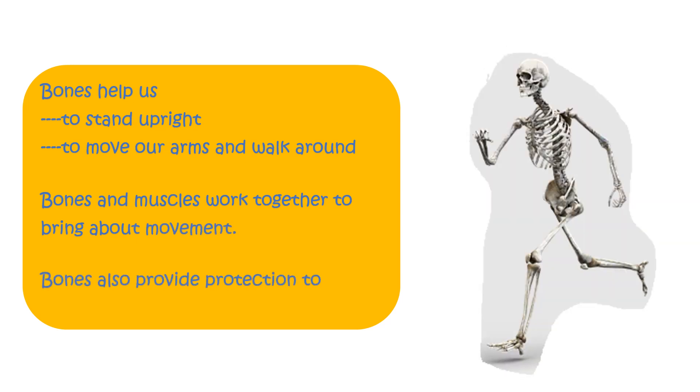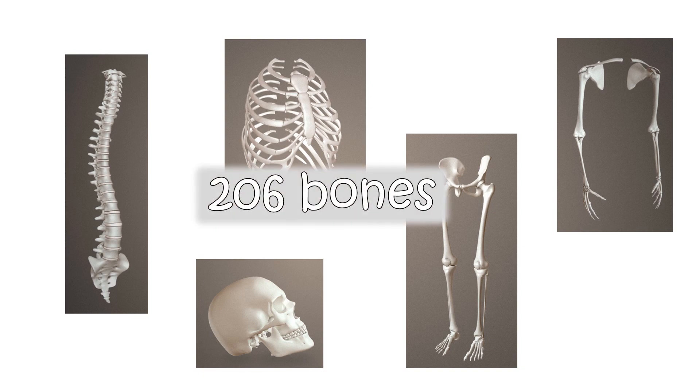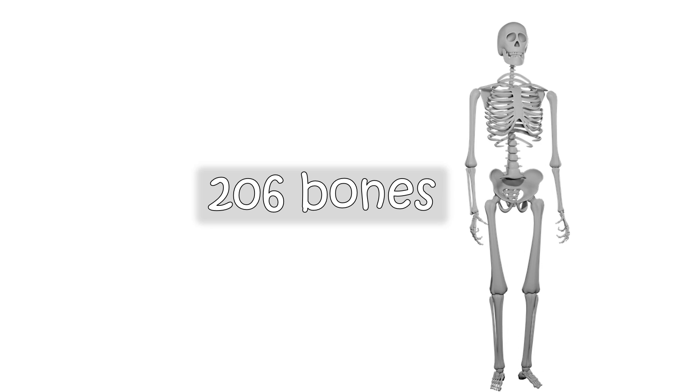Bones also provide protection to internal organs. An adult human body has 206 bones. These bones join together to form a framework of bones, which is called the skeleton.